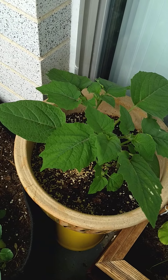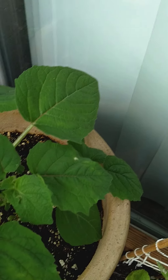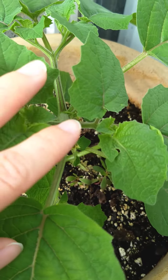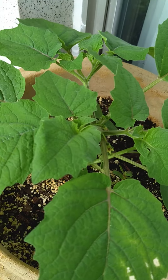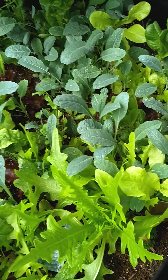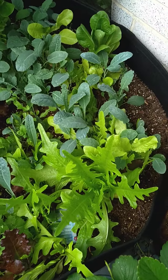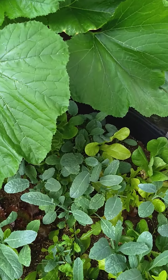My ground cherries are starting to look like they're getting flowers. I don't know when the fruit comes but we will see. I need to harvest these greens — as you can see they're getting a little out of control. So I got a big bowl of salad coming up soon.